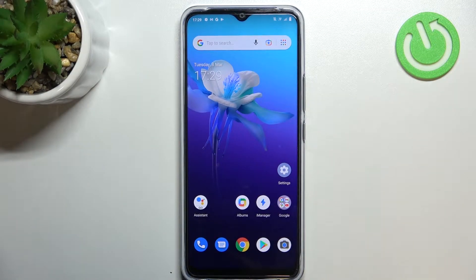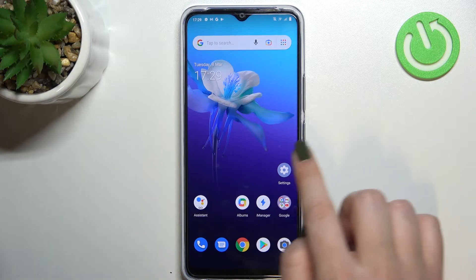Hi everyone. In front of me I've got the Vivo Y01, and let me share with you how to update apps on this device. First of all, make sure that you've got an internet connection. I highly recommend using Wi-Fi instead of mobile data, because you can be sure that no one will charge you for downloading something big.